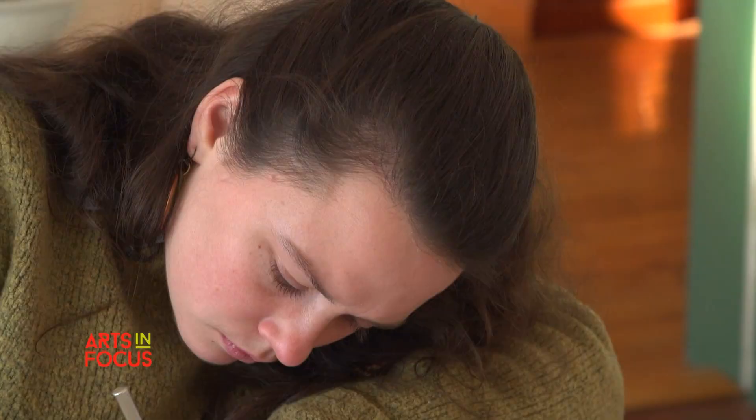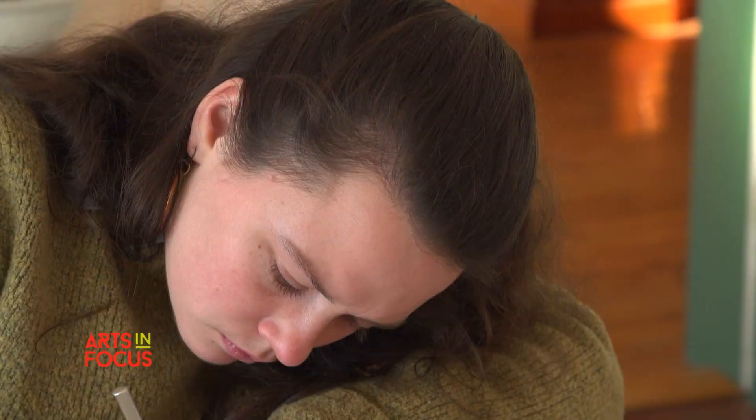When I make my artwork, I feel like I get to know the piece. I'm really captivated in creating a piece that is strong and beautiful.